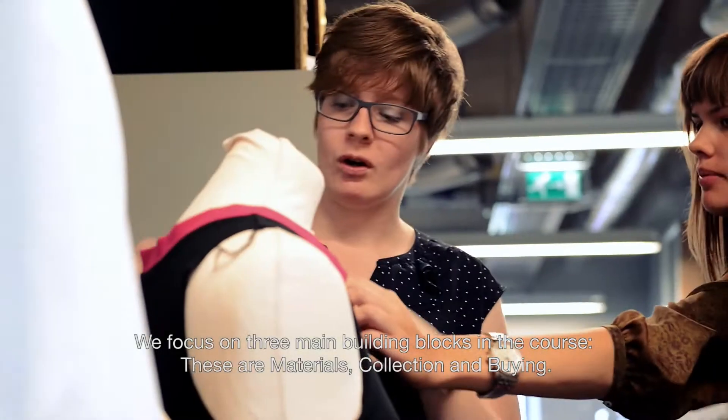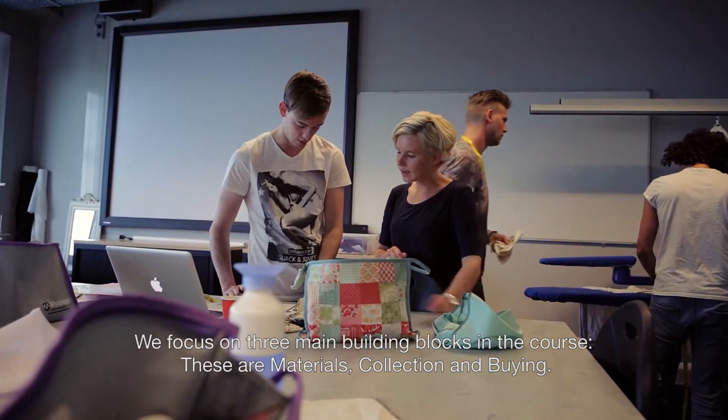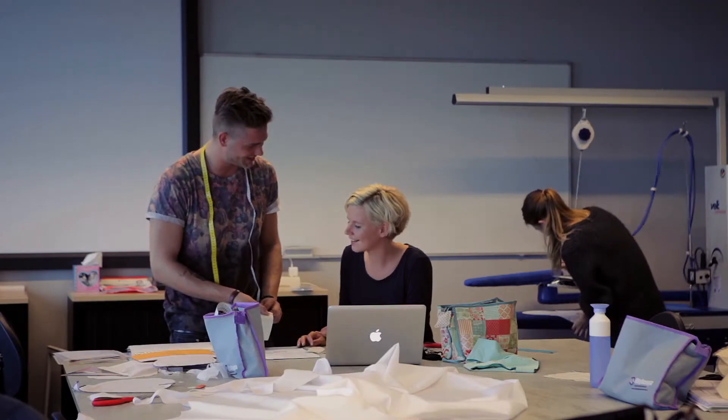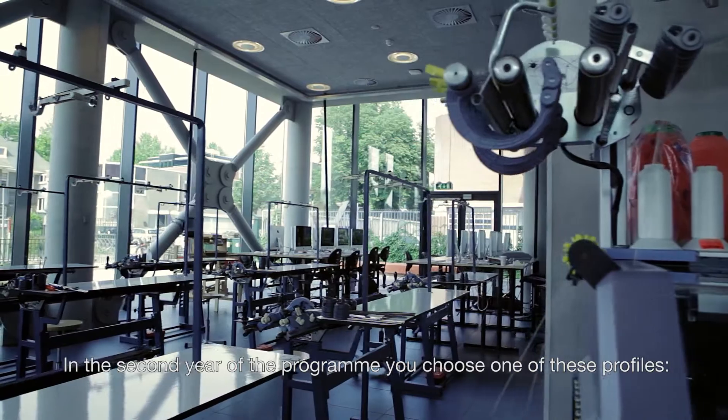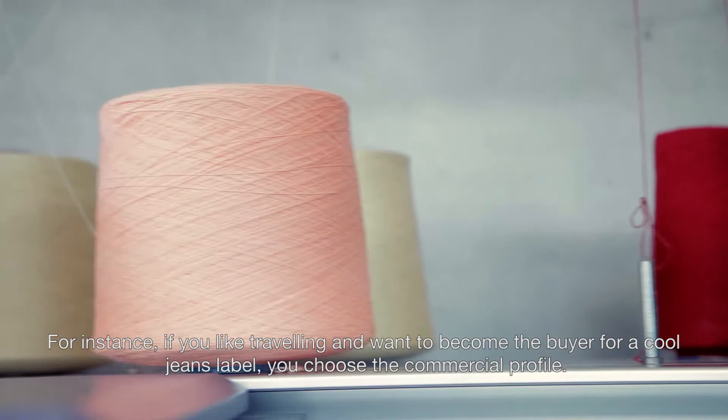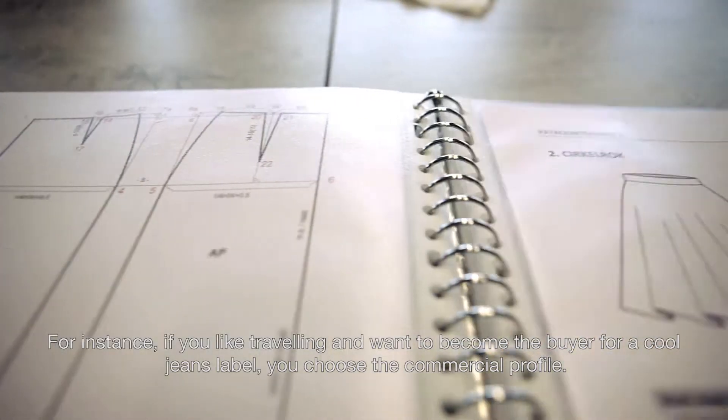We focus on three main building blocks in the course: materials, collection and buying. In the second year of the programme, you choose one of these profiles. For instance, if you like travelling and want to become the buyer for a cool jeans label, you choose the commercial profile.